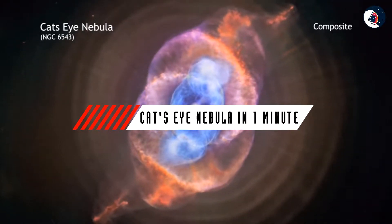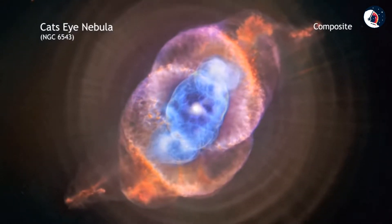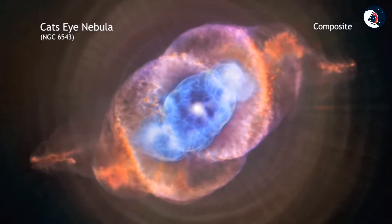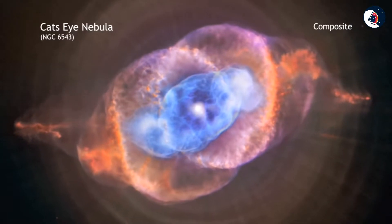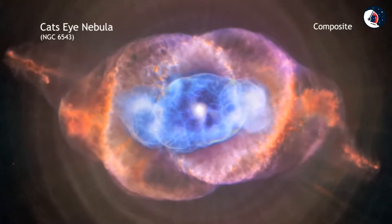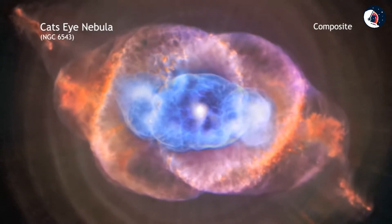This composite of data from NASA's Chandra X-ray Observatory and the Hubble Space Telescope is another look at NGC 6543, better known as the Cat's Eye Nebula. This famous object is a so-called planetary nebula that represents a phase of stellar evolution that the Sun should experience several billion years from now. When a star like the Sun begins to run out of fuel, it becomes what is known as a red giant.